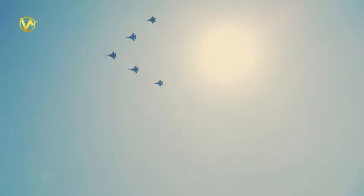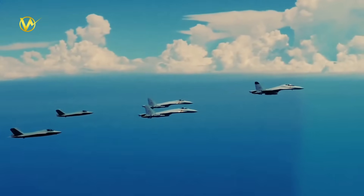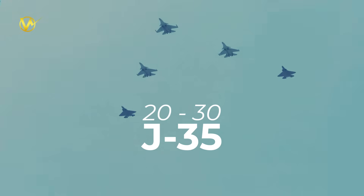On Fujian, catapults let the J-35 launch heavy, maximizing stealth strikes. It's the J-15's future replacement, dodging radars for surprise hits on carriers or bases. By 2026, expect 20 to 30 aboard, turning Fujian into a ghost fleet.